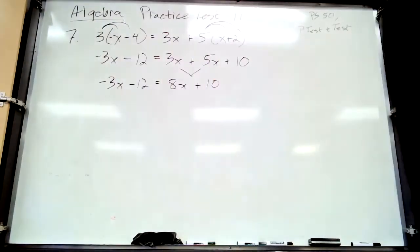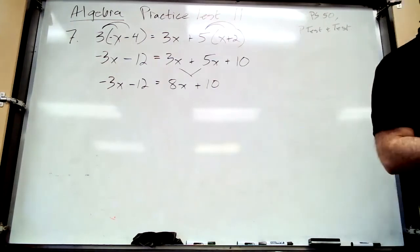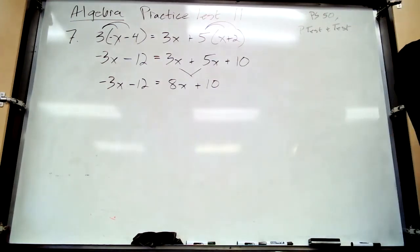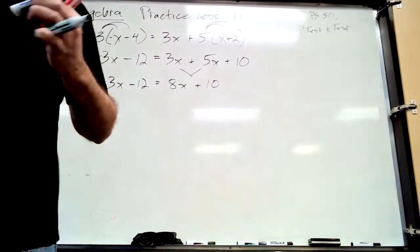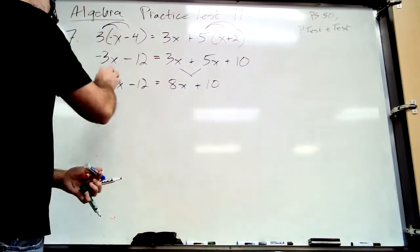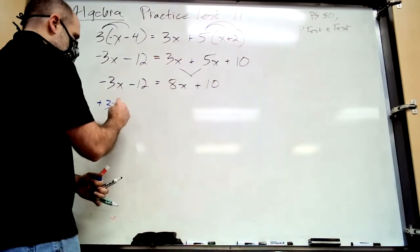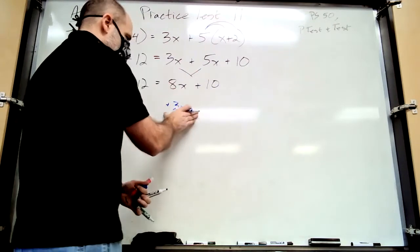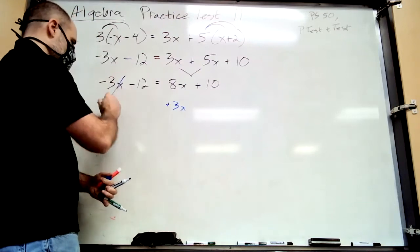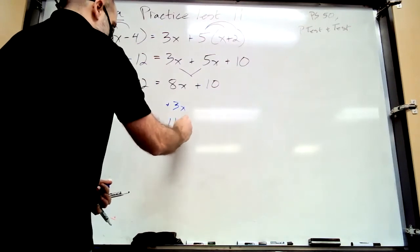Step two: get rid of the smaller variable term. Which is smaller? Negative 3x — negatives are always smaller. To get rid of a negative term you add it. Add 3x to both sides — strategically place it to combine with the 8x. On the left side we're left with negative 12. On the right, 11x plus 10.